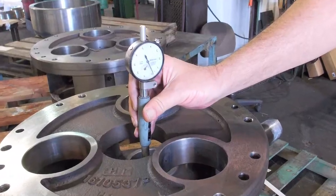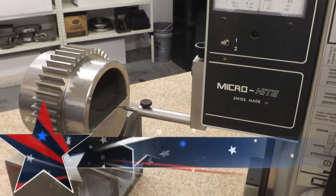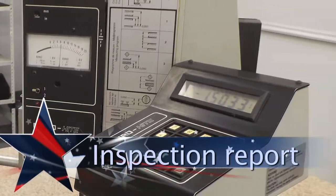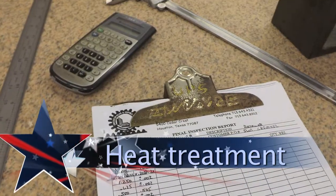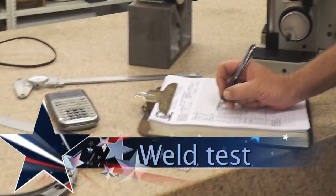On-site quality control provides inspections and reports as required by our clients. Options include inspection report, material report, heat treatment, test report, weld specifications, and weld test.